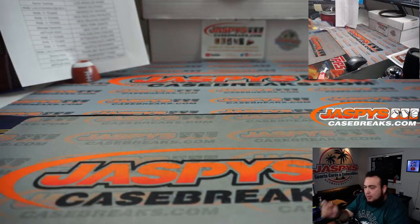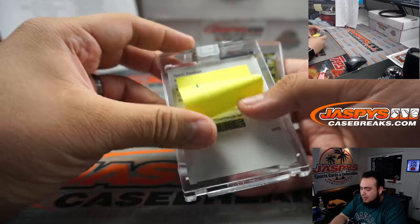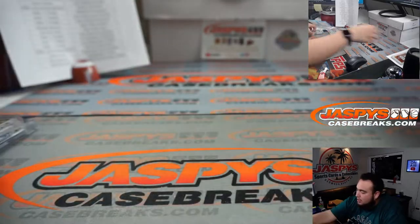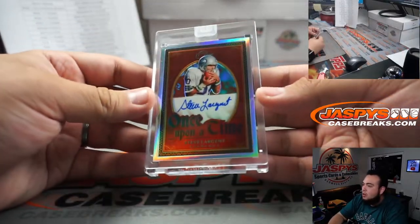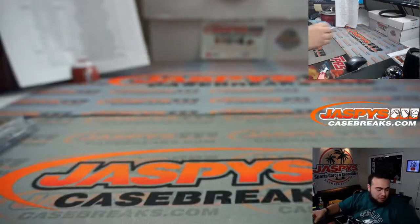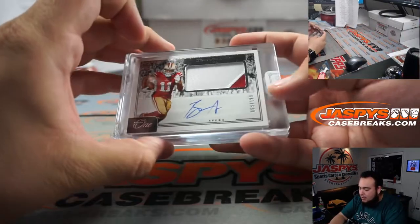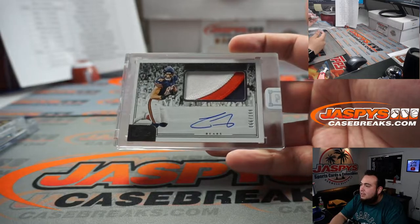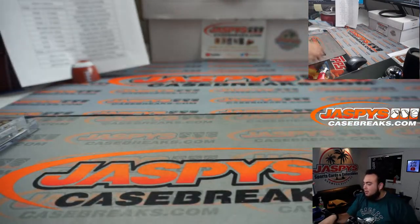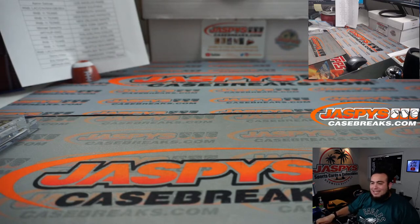And just like that, guys, that is it. We had a Clyde Edwards-Helaire redemption out of gold, Jared Goff out of four, Steve Largent that hit in the five team RMB going to spot zero and Hans, and then two hits part of the 11 team random number block — spot nine hit and spot six hit. That was the five boxes Panini One Football in the books, pick your teams number four, jazbeescasebreaks.com.